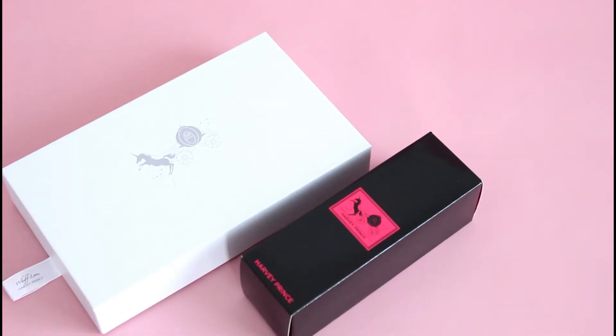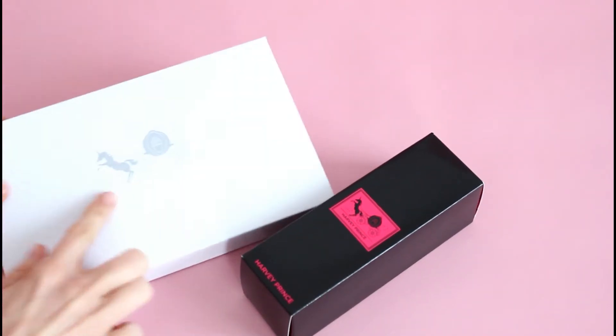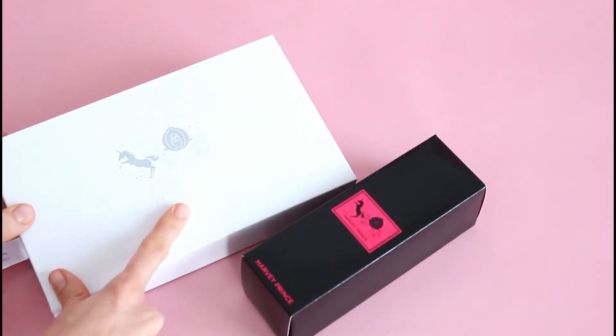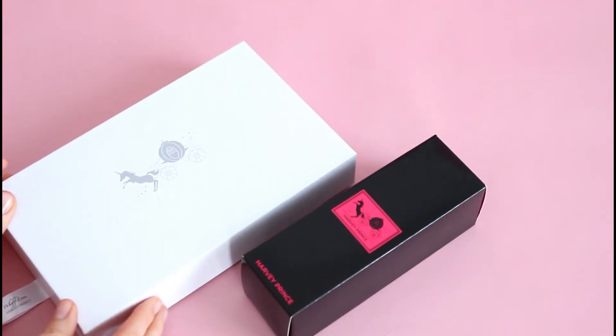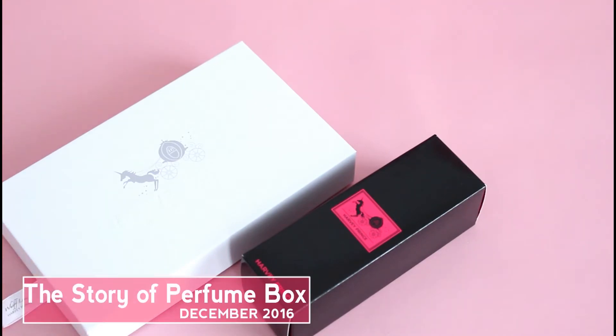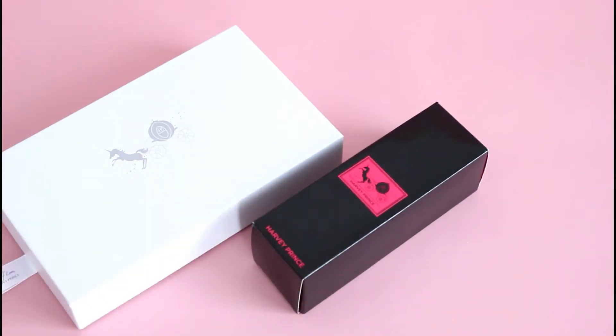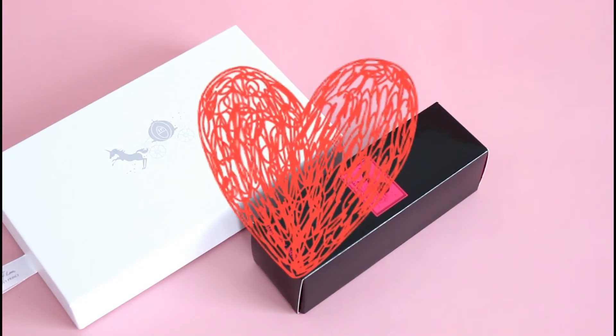Hi everyone, welcome back to my channel. Sarah from Boxes here. I'm very excited about this unboxing — it says Harvey Prince Organics. This is the Story of Perfume Box by Harvey Prince Organics, and I happen to be a huge fan of their fragrance.